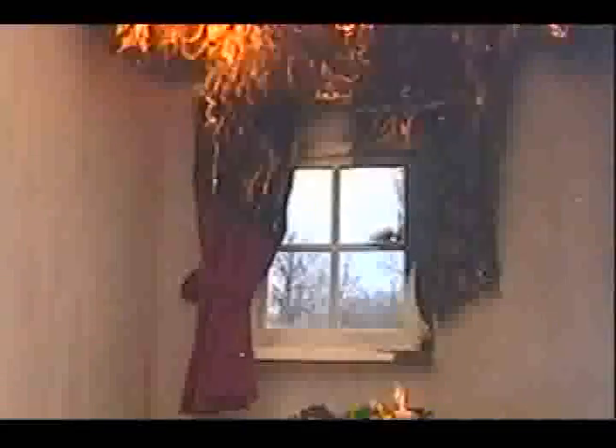In under two minutes, the curtain is now afire. In under three minutes, the room is fully involved in flames, with the ceiling now collapsing.